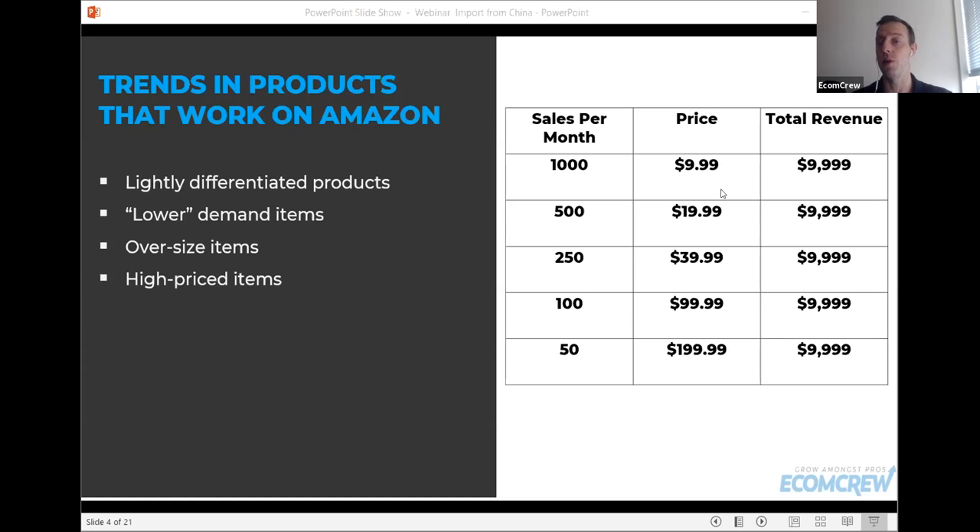When you go after lower-demand items, everybody's chasing things that sell a lot of units without thinking about revenue. But items that sell fewer units generally have higher profit margins, and that's what matters at the end of the day — not units per month, not revenue per month, but how much money you're actually putting in your pocket at the end of the month.